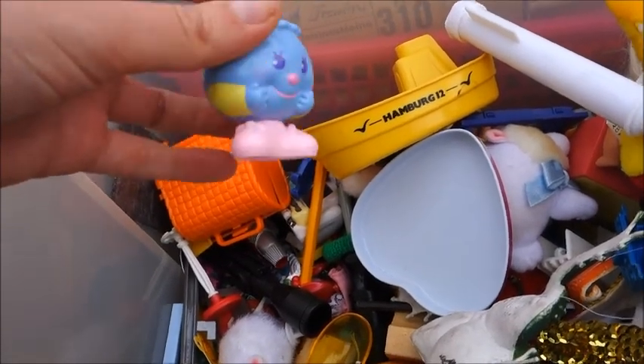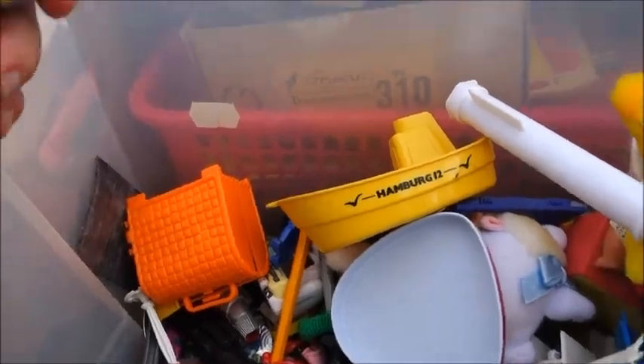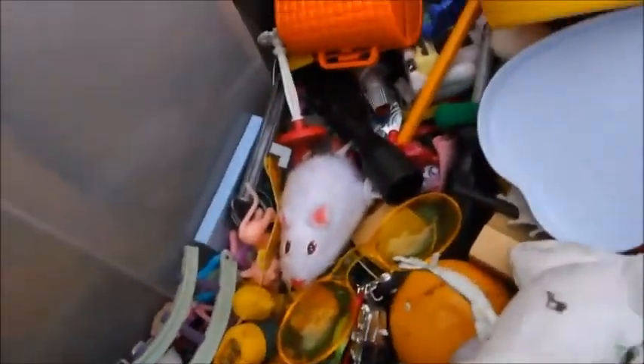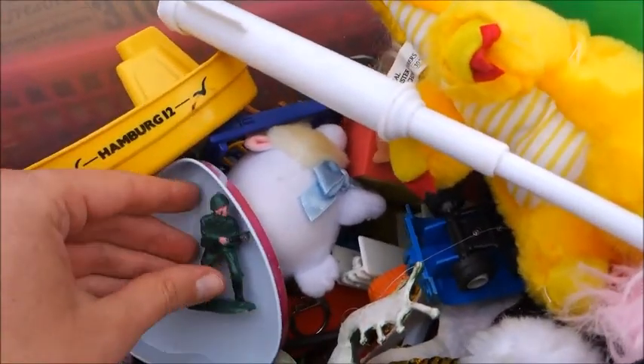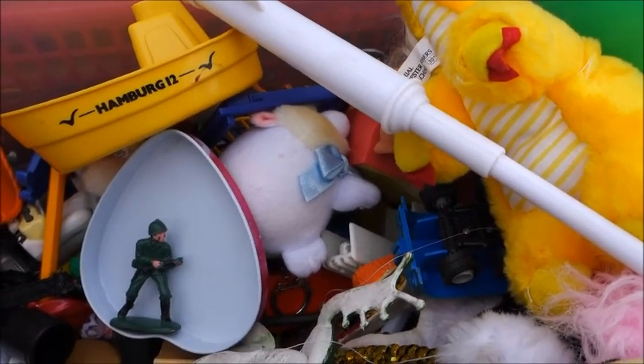1988 - it's from my birth year, but I have no clue what it is. Let's just put it over here. Hey, green army men! Some foxes, probably!